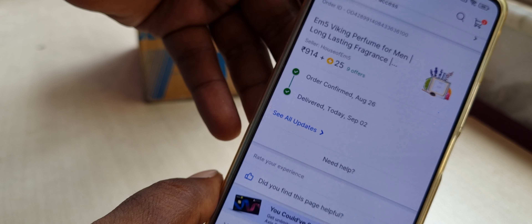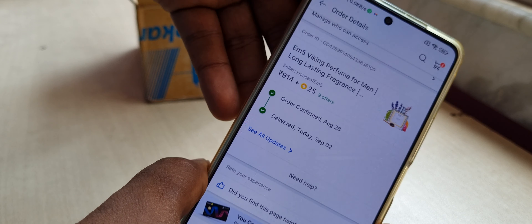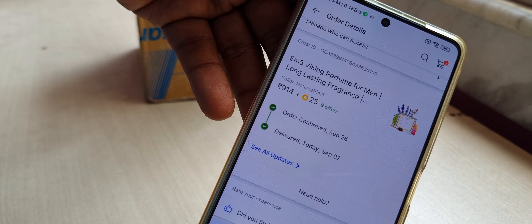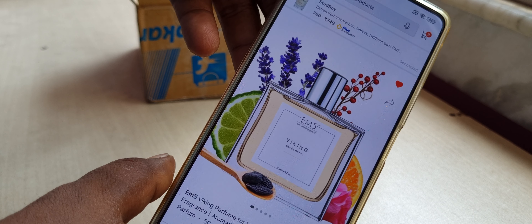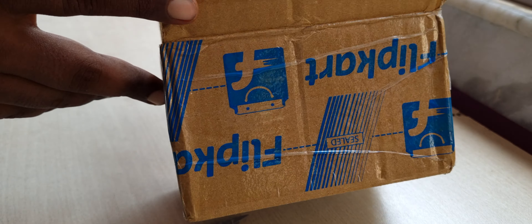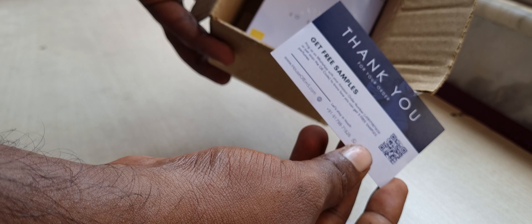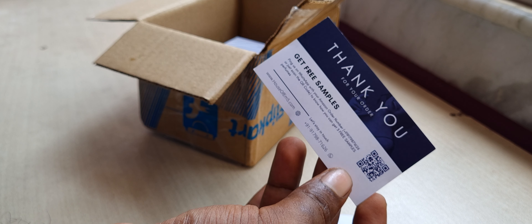I'm talking about the Viking from EM5 House. I ordered this — it's a copy or dupe of Creed's Viking. EM5 is the only source you can find for this clone. Supposedly Virat Kohli also uses the original Creed Viking. This is basically a limey, lemony, and spicy kind of fragrance. On Fragrantica they say it smells like Old Spice — we're going to find out.